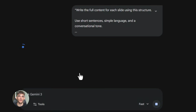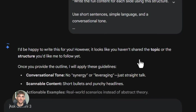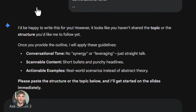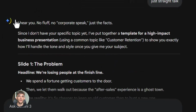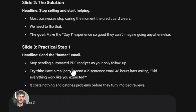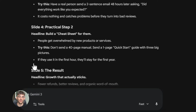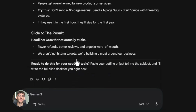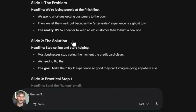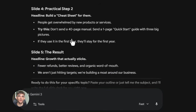But here's what most people don't know: you can take this structure back to Gemini and make it even better. This is where the combo really shines. I copy that slide structure from Notebook LM and paste it into Gemini, then I ask Gemini to write the actual content for each slide. I tell it to make it conversational, keep the language simple, and focus on practical examples that businesses can actually use. Gemini writes out every single slide — full sentences, clear points, real examples — and it does it in seconds. Professional level content that would normally take hours.